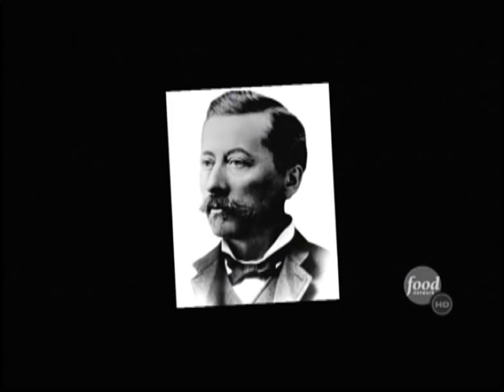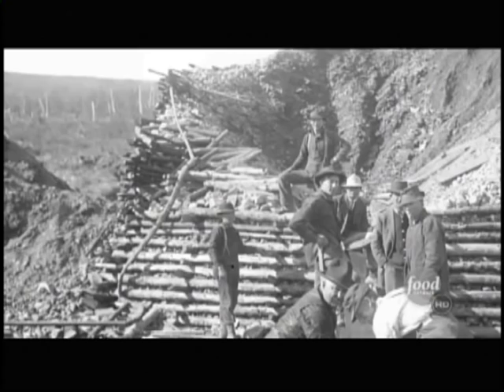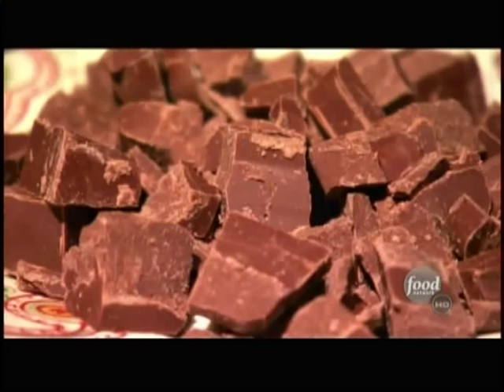It all started in the 1850s when Gary's great-grandfather came to San Francisco in search of gold. He had actually bought chocolate with him from his family company in France. They liked it a lot. He realized maybe the gold's in chocolate — liquid gold. It's not that big of a stretch since chocolate was once a form of money.